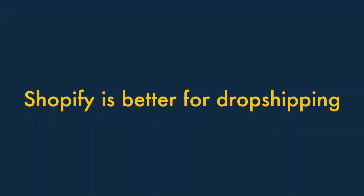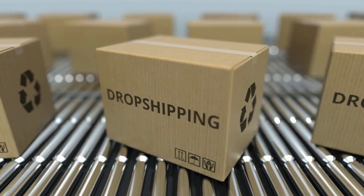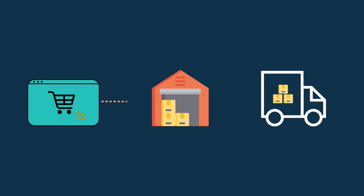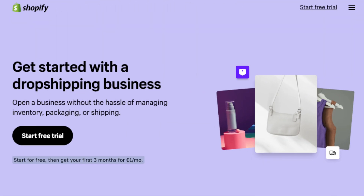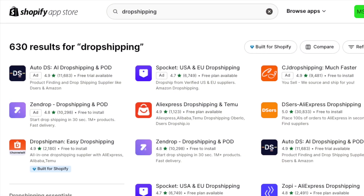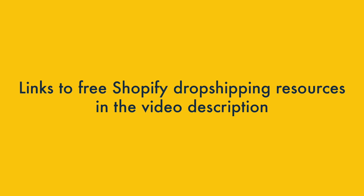3. Shopify is a much better solution for dropshipping. Dropshipping is a way of selling goods where you don't manufacture, purchase, store or deliver any products yourself. Instead, you take orders for products via an online store and pass them on to a supplier. The supplier then sends the goods to the customer and charges you a fee for doing so. There are far more dropshipping apps available for Shopify, and the platform gives you access to excellent free dropshipping resources too. You'll find links to these in the video description.